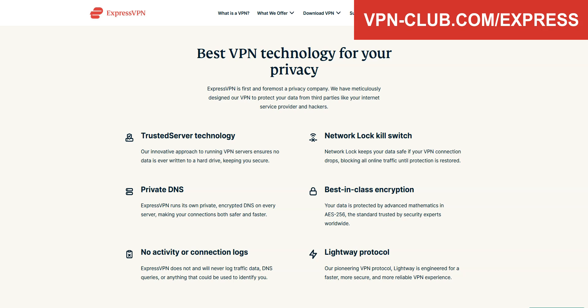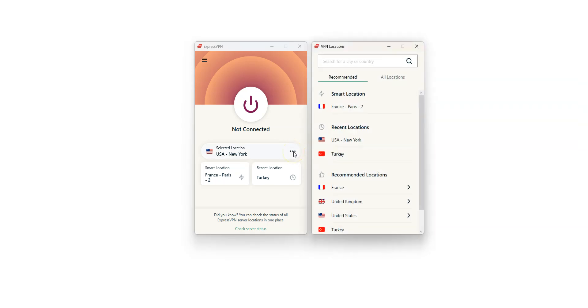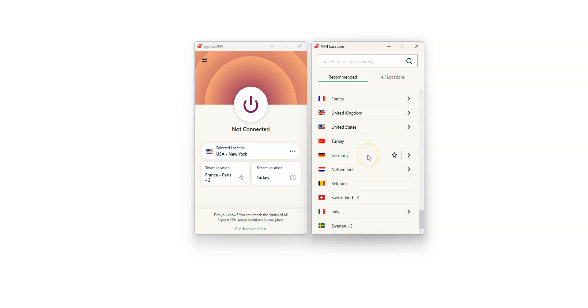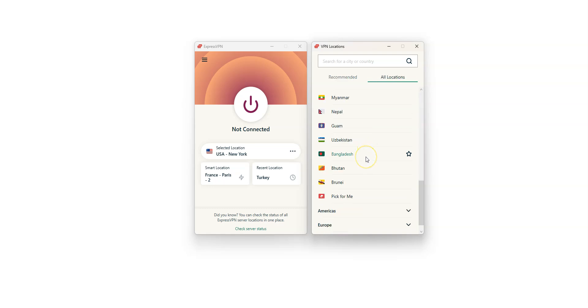You can use it on up to 8 devices simultaneously. Here is the app, which is pretty basic — nothing fancy, but it does the job. By clicking here, you can choose a country from which you want to make it look like you're in. There are a lot of countries: the US, Canada, the UK, France, Germany, Spain, Mexico, Japan — just to name a few. You can also find Bangladesh, meaning this VPN allows you to have a Bangladeshi IP address and make it look like you're in Bangladesh.